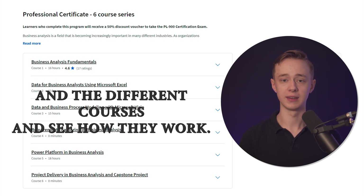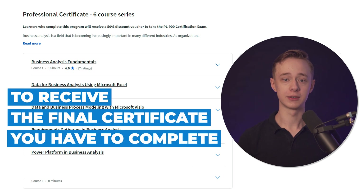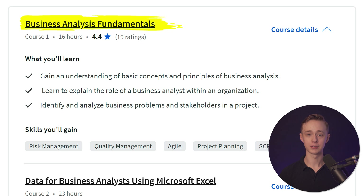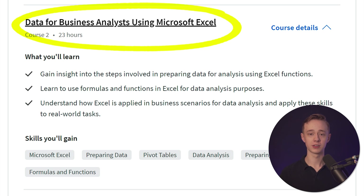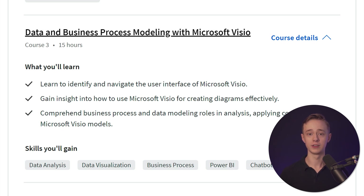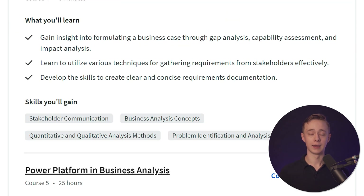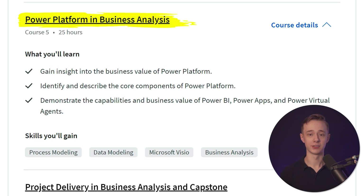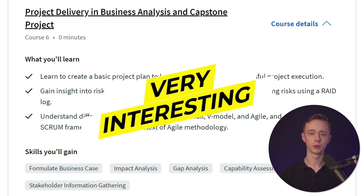There are six different courses in this certificate and you have to complete all of them to receive the final certificate. The first is Business Analysis Fundamentals at 16 hours, followed by Data for Business Analysts Using Microsoft Excel, focusing on working with structured data. There is also Data and Business Process Modeling with Microsoft Visio, which is used to make different types of diagrams. Next is Requirements Gathering in Business Analysis, then Power Platform in Business Analysis — Power Platform being a suite of Microsoft apps including Power BI, Power Automate, and Power Apps.